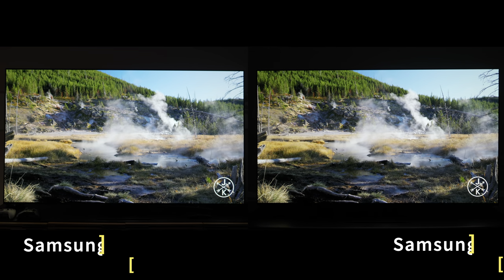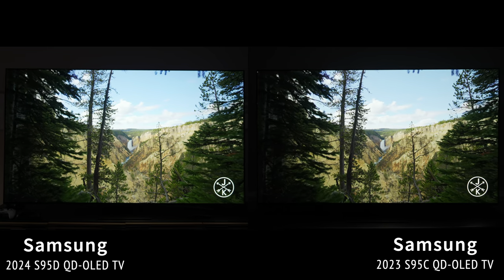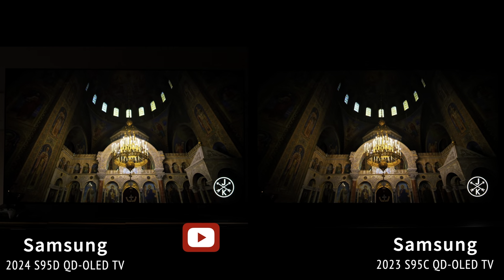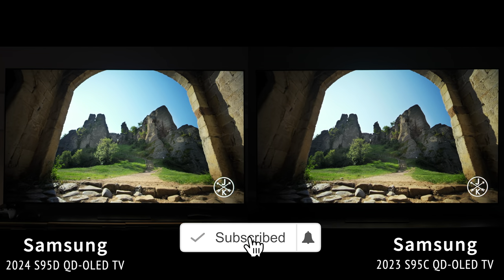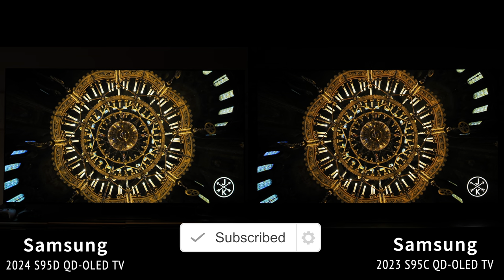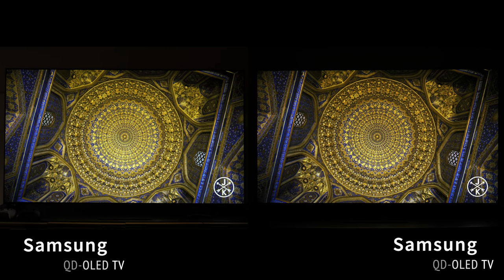This was just my initial test. I'll be getting the TV into my own space for more in-depth testing and comparisons, so definitely stick around and subscribe with notifications on so you'll know when that video drops. Check out my other videos on the QLED TVs I tested at the facility, and let me know your thoughts about the S95D in the comments below. Thanks for watching!